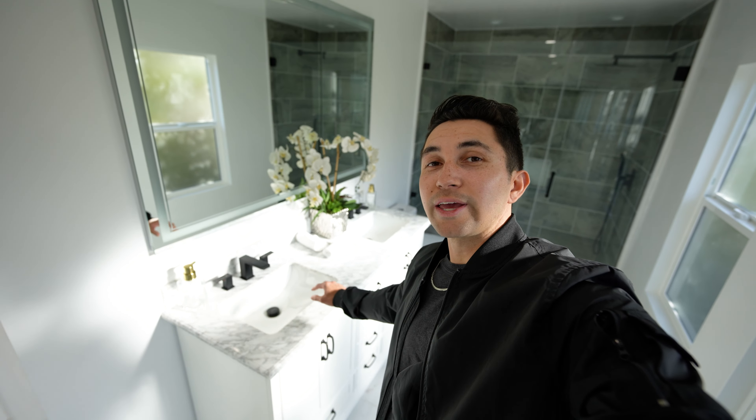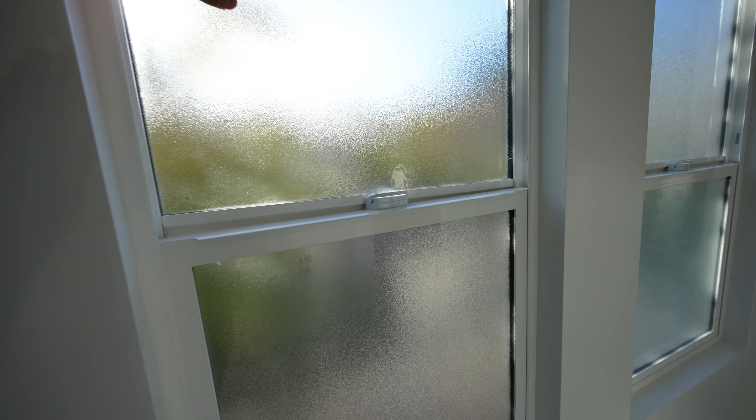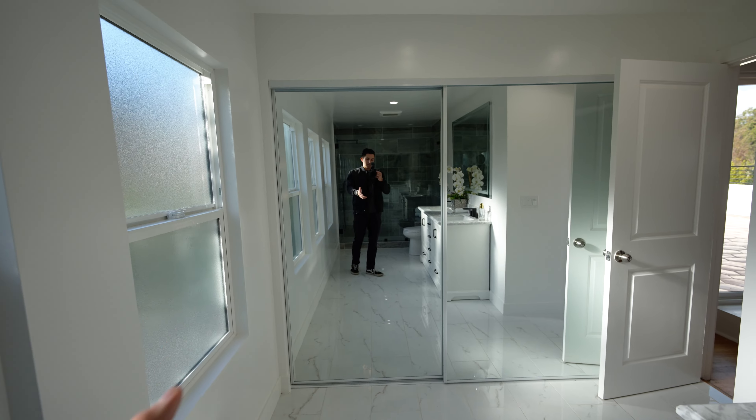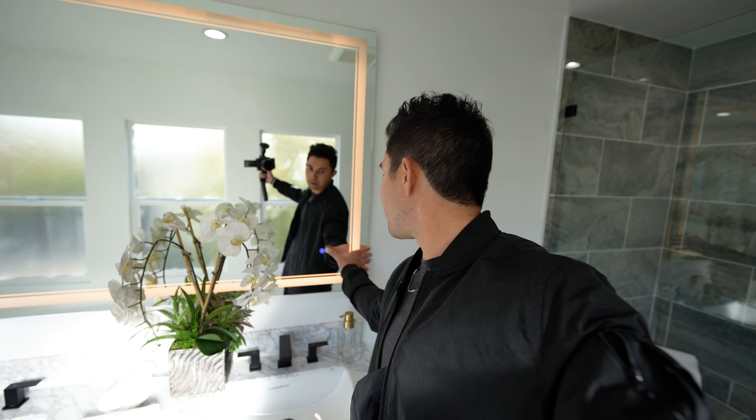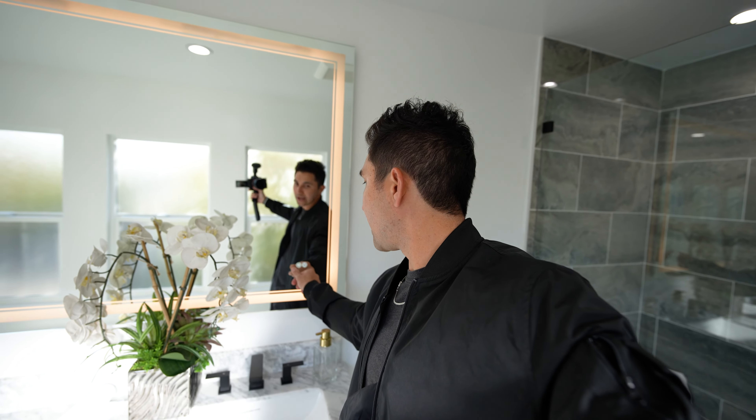Last but not least, the master bathroom. Dual vanity with marble countertops, and the shower directly behind. A large mirror makes the bathroom look three times its actual size. The windows are tinted and blurred so neighbors can't see in, but you can open them to let steam out. A great upgrade is this smart mirror — with the click of a button it changes the color of the border lighting. There's also a button that de-fogs the mirror after your shower.